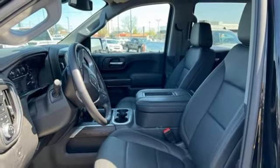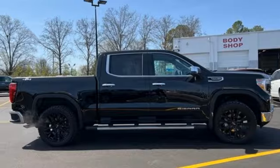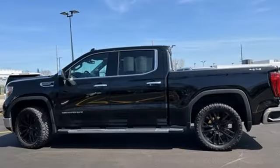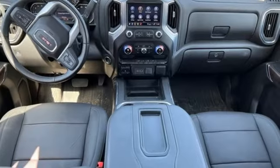Streaming audio, Wi-Fi hotspot, front heated leather split bench seats, trailer hitch receiver, electronic shift on the fly, auto dimming rear view mirror, and LED low and high beam headlights.